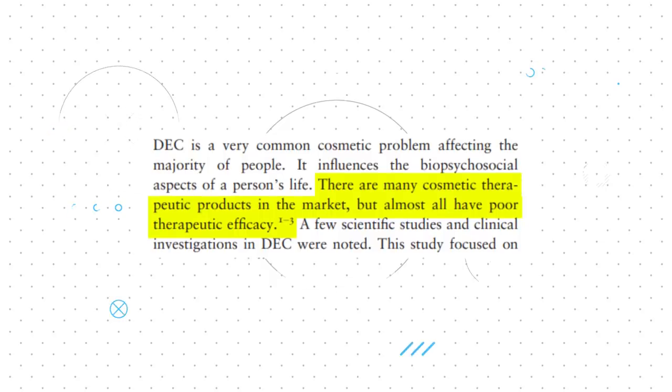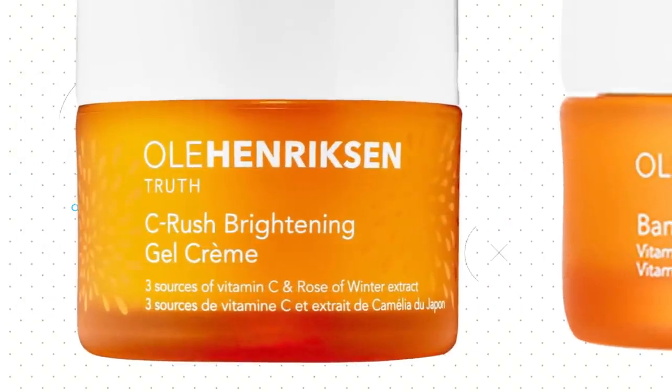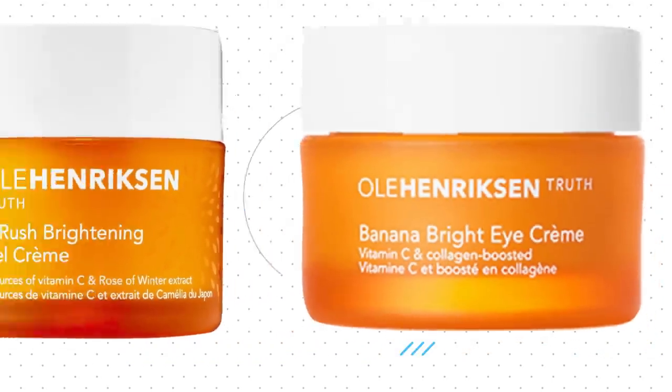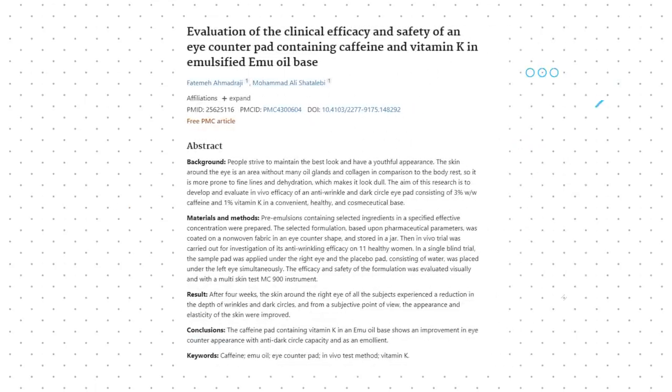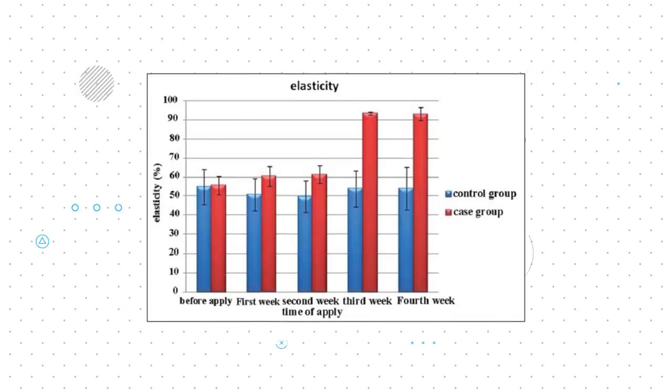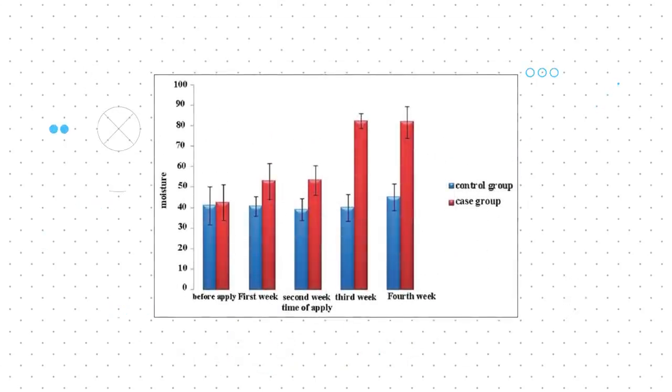As the paper notes, most common therapeutics are ineffective because they assume all under eye dark circles are the vascular type and try to solve the problem with topical vitamin supplements. While papers such as Ahmad Raji et al show an improvement in skin elasticity and darkening using vitamin K and caffeine eye pads, your mileage will most definitely vary.